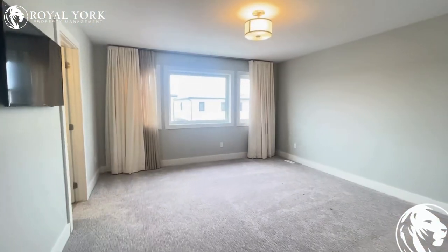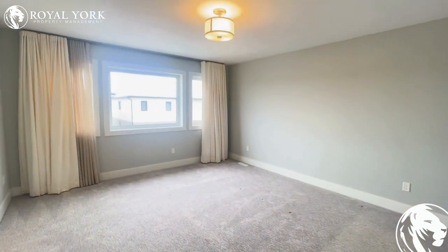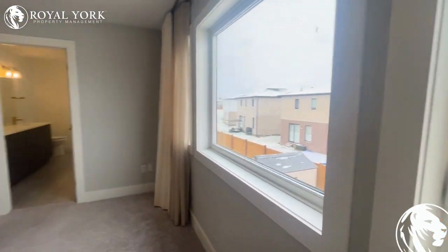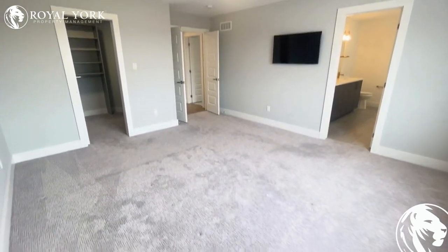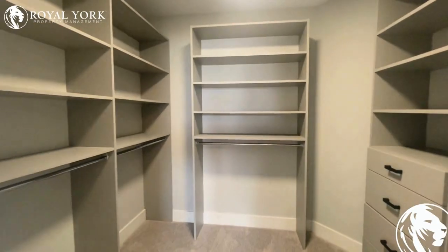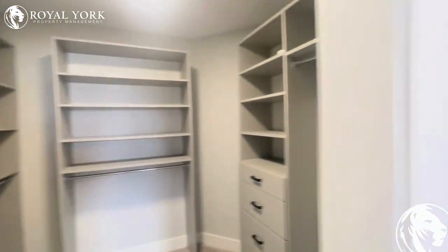Over here we have our master bedroom — very large, with definitely no problem fitting an entire king suite in here, including nightstands, dressers, and chests. It's in a really nice, safe, peaceful, professional, family-oriented neighborhood and a very great area of town. The master bedroom also features an upgraded walk-in closet with nice custom shelving and tons of usable space throughout.